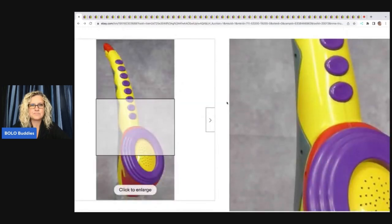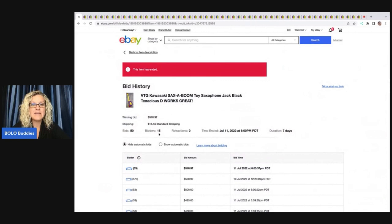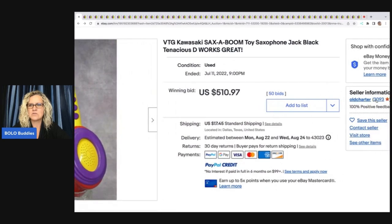You can also look at how many unique bidders — there were 15 people bidding on this item, which tells me people are looking for it. Somebody mentioned maybe a TikTok video about this; I'm not 100% sure on that. Another thing you can do: this ended on July 11th, so we can go into the seller's store.